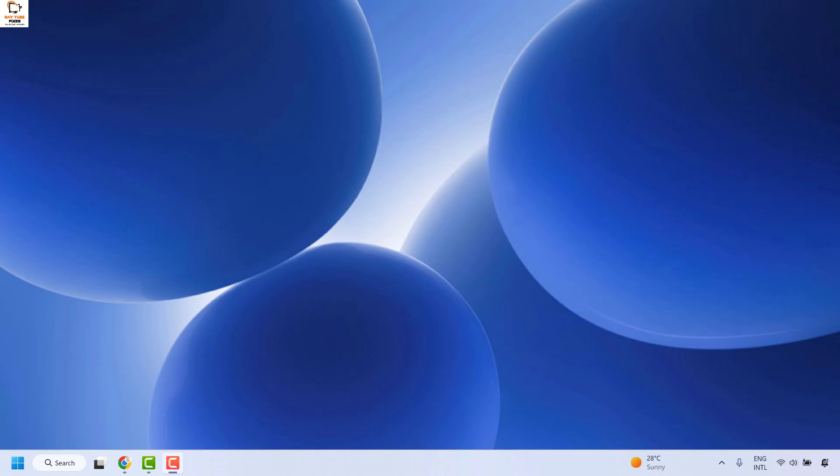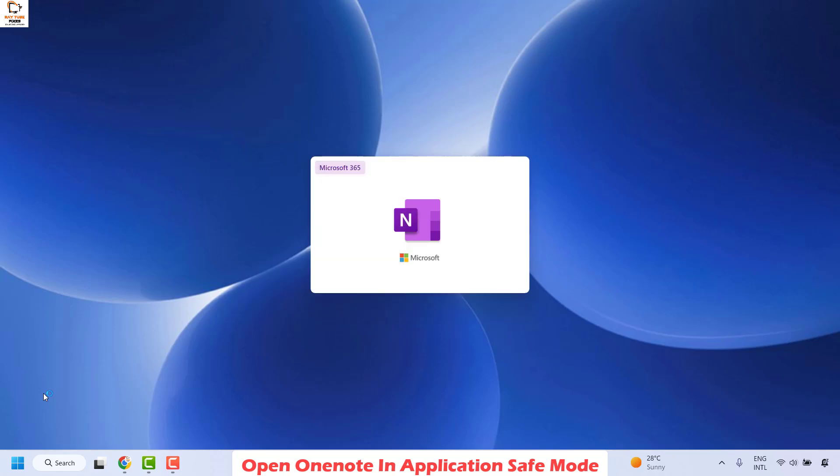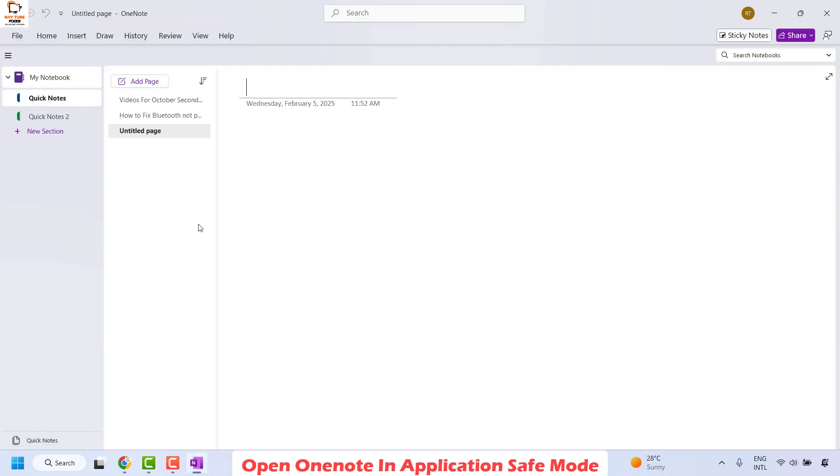The first step I would suggest is to open OneNote in application safe mode. You can do a right click on the start button and then click on Run. In the Run window, type 'onenote /safe' and then click on OK. Your OneNote application should start in application safe mode.